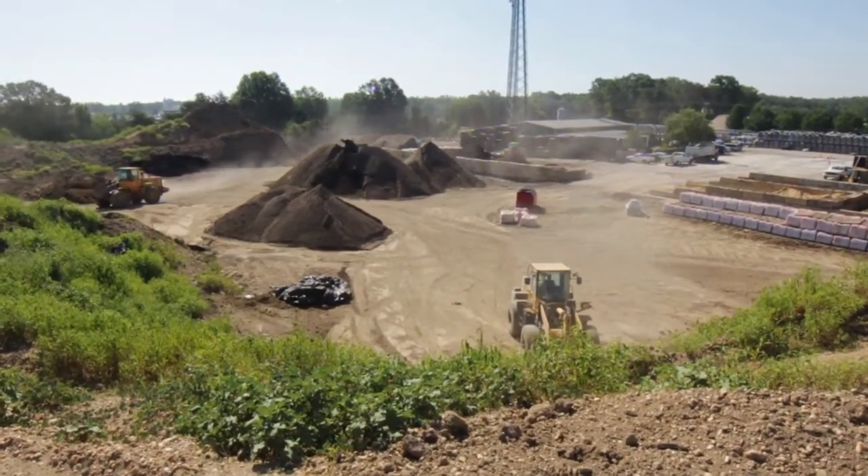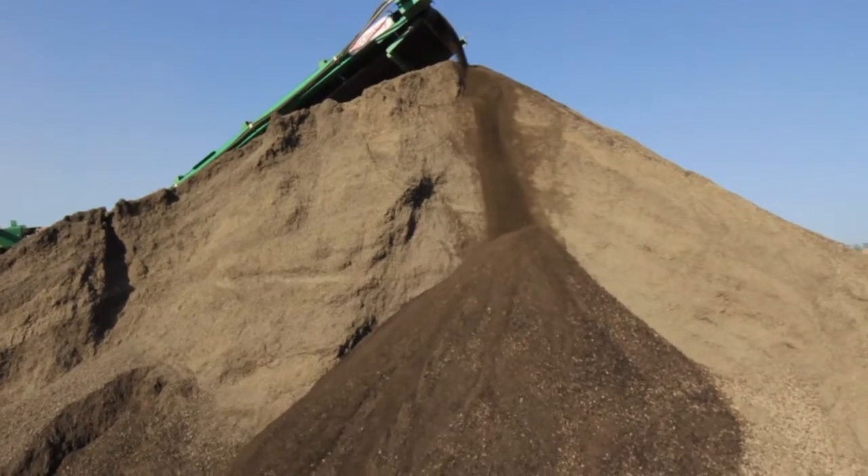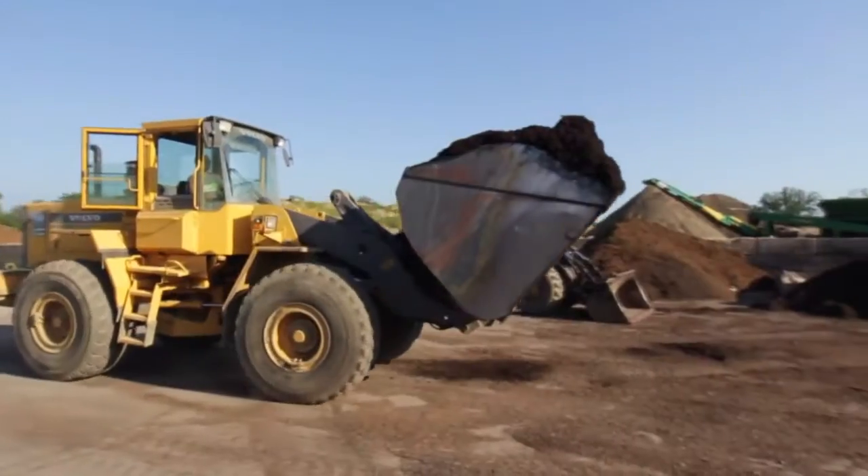Located in Fredericksburg, Virginia, about a mile north of Massaponics High School, Quail Ridge is the one-stop shop for all of your mulch, compost, topsoil, and other outdoor maintenance needs.